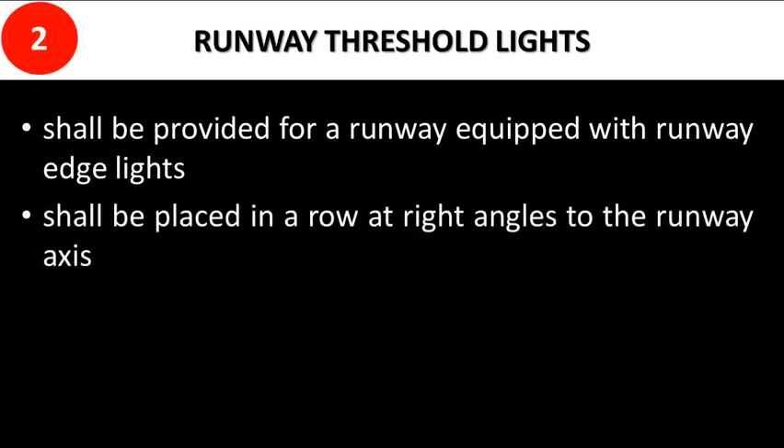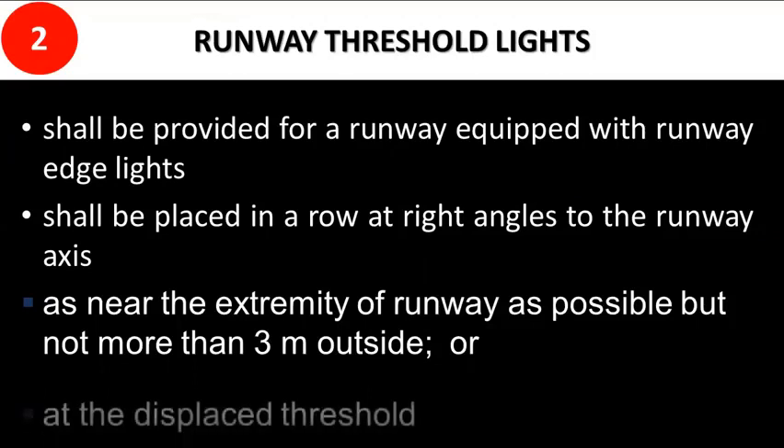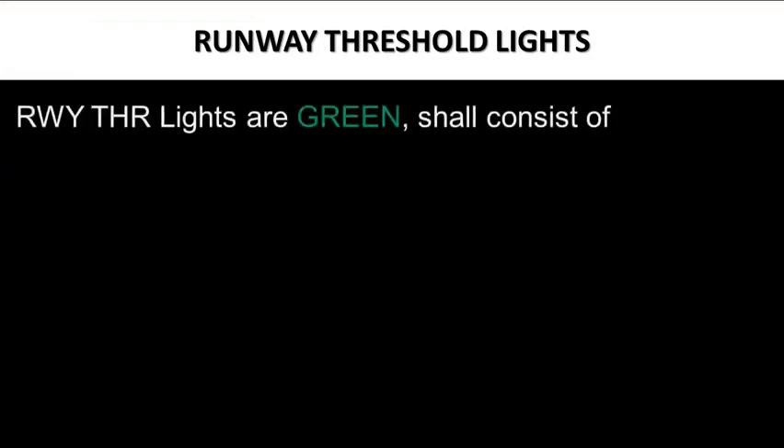Runway threshold lights shall be provided for a runway equipped with runway edge lights. Threshold lights shall be placed in a row at right angles to the runway axis, installed as near the extremity of the runway as possible but not more than 3 meters outside or at the displaced threshold. Runway threshold lighting is green and indicates the start of the available landing distance.